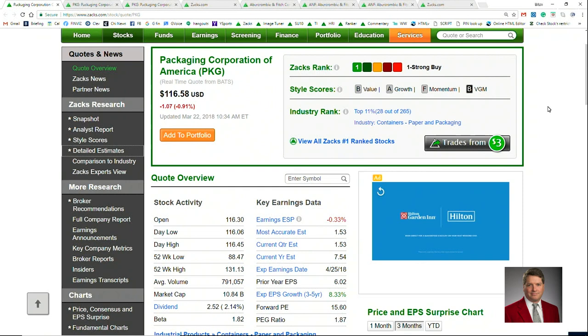The first one is Packaging Corporation of America, and PKG is the ticker. It is a Zacks rank number one strong buy, as pretty much all of our aggressive growth stocks are. It also has an A for growth style score. I always love to see the growth style score come in at A or B. For value, I like to see usually a little bit lower score, but a B for value isn't that terrible of a thing.